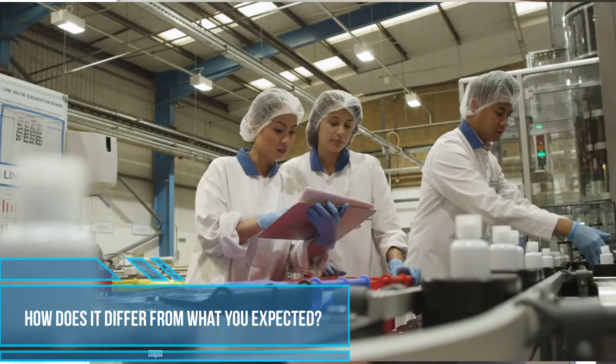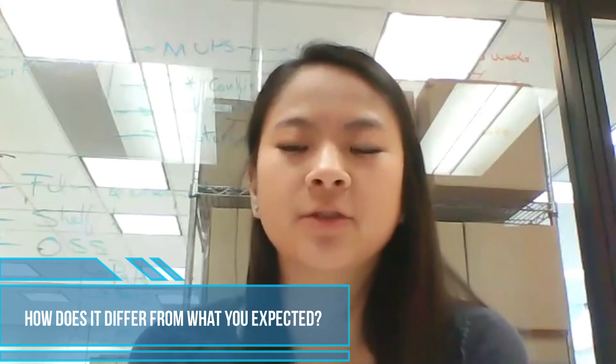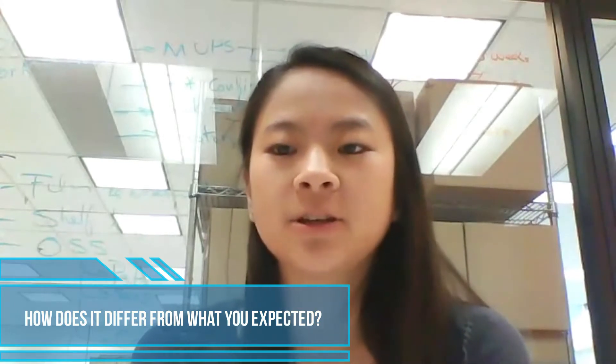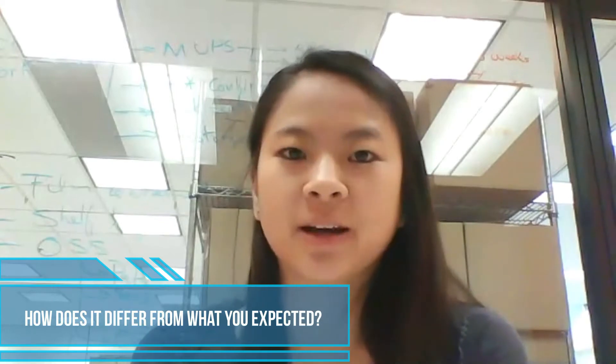Packaging in a full-time role involves even more cross-functional communication with other departments than I originally thought. When you develop packaging, it's not always the packaging department that has the final say in decisions. A lot of times you're working with marketing, quality assurance, and your suppliers.